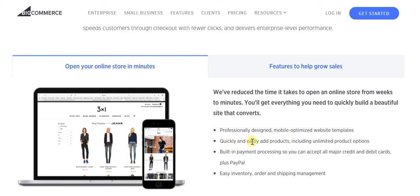You can quickly and easily add products including unlimited product options, so no matter how many product options you have, you can easily include those. When it comes to payment processing, it's all built in — you can easily accept all major credit and debit cards as well as PayPal. And when it comes to inventory, order and shipping management, all of that becomes very simple.